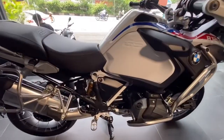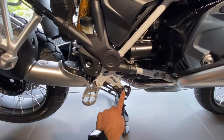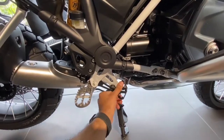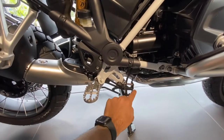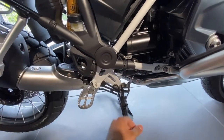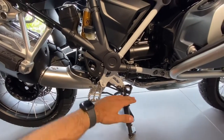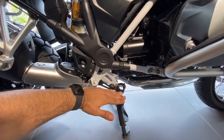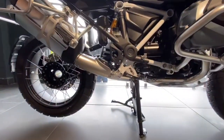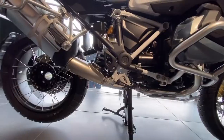So here is the 1250 GSA. As I mentioned, this is the braking system on the 1250 GSA — it comes with two adjustment options. You can use the regular system, or you can pull it back and bring it down, making it a two-position system. When you are riding while sitting, you use this rear brake position. When you are standing, you move to the lower position. Looking at it from the parallel system, it sits almost flat.